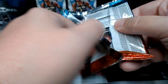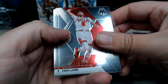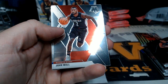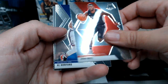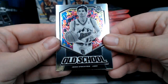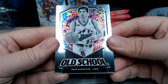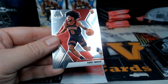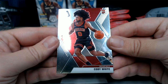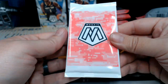All right, on to pack number two. We've got Zach LaVine, Zach Collins — a couple of Zachs to start things off — John Wall, Al Horford, and look at that little John Stockton old school with that stained glass look. Then we have a Coby White base rookie for the Bulls — nice Coby White.